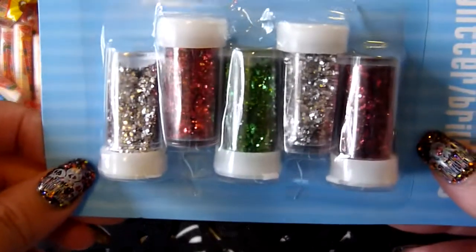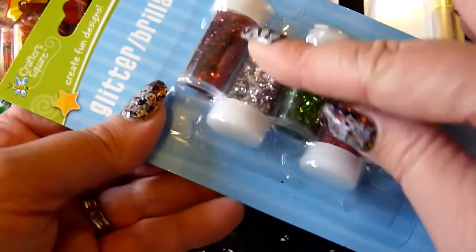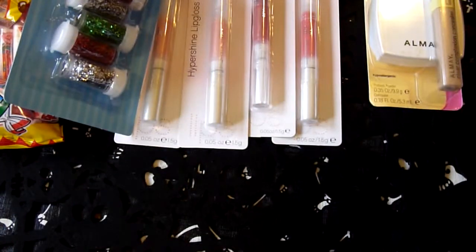I'm guessing they're getting ready for Christmas because they have this glitter. It's red and silver and green, and it's a chunkier glitter, so that will be really pretty for some craft projects and for my nails.